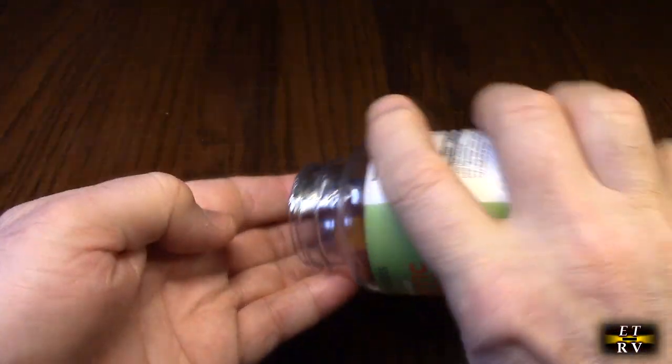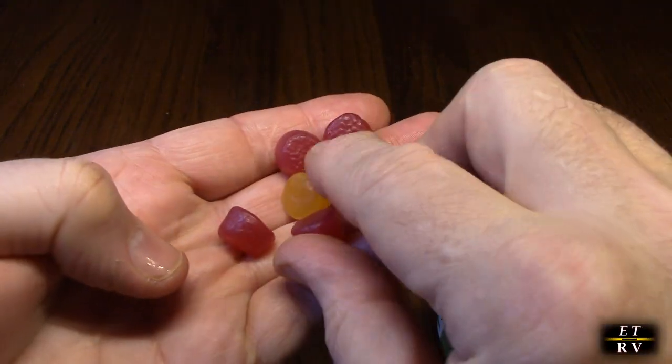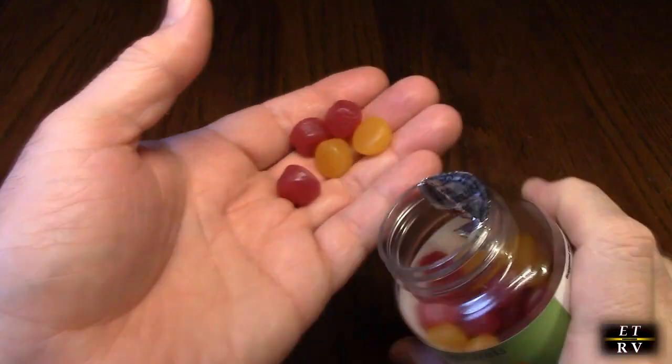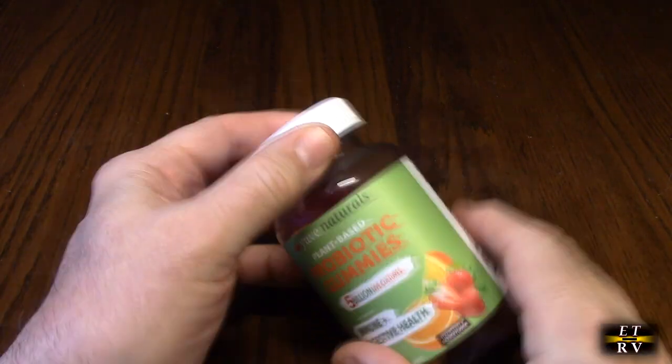When you first open it up, there is a safety seal on there. You can see what they look like — different colors in there. They're really, really delicious with a natural, sweet taste to them. So simple to take — no pills to swallow, no capsules.